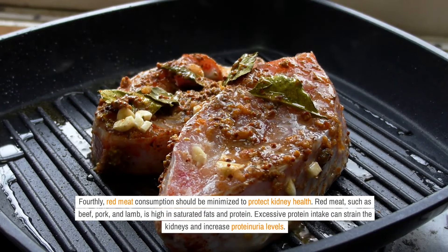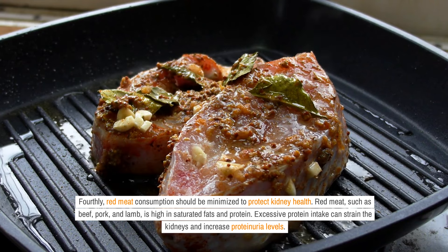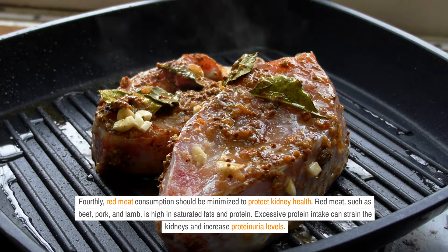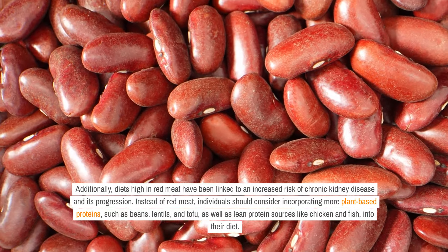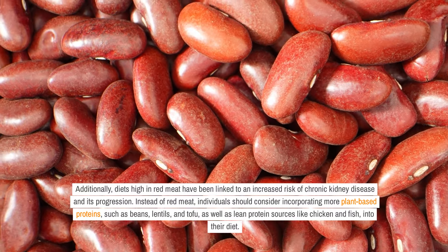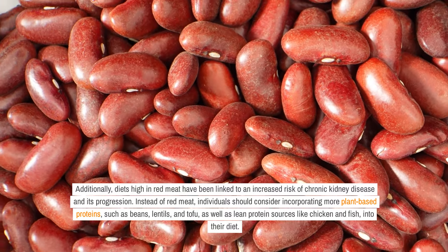Fourthly, red meat consumption should be minimized to protect kidney health. Red meat, such as beef, pork, and lamb, is high in saturated fats and protein. Excessive protein intake can strain the kidneys and increase proteinuria levels. Additionally, diets high in red meat have been linked to an increased risk of chronic kidney disease and its progression. Instead of red meat, individuals should consider incorporating more plant-based proteins, such as beans, lentils, and tofu, as well as lean protein sources like chicken and fish, into their diet.